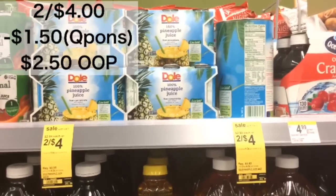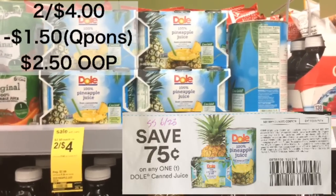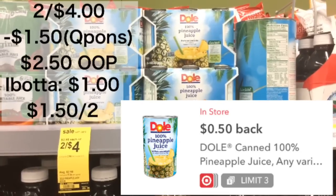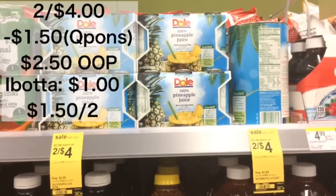The Dole Pineapple are on sale for $4. There is a $0.75 coupon in the SmartSource 623, taking off $1.50, leaving you with $2.50. Then you're going to submit to Ibotta for $0.50 each, leaving you with $1.50, or just $0.75 each for these pineapple juices.